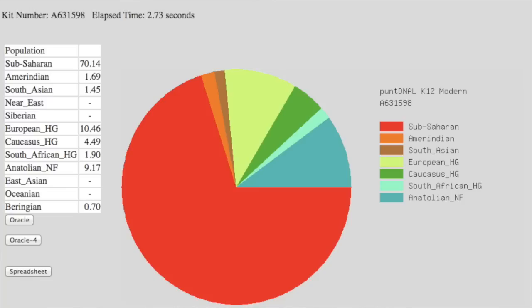The PuntDNAL results have me at 70.1% Sub-Saharan African, 1.69% American Indian, 1.45% South Asian (which didn't really show up in AncestryDNA), 10.5% European HG, 1.9% South African HG, 9.17% Anatolian NF, and 0.7% Beringian. Overall, all these reports are showing very similar results — African ranging from about 69 to 75%, with the next largest group being European, then Asian and Native American.